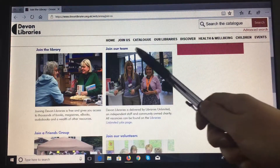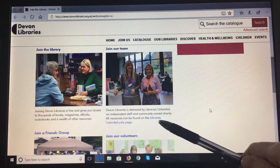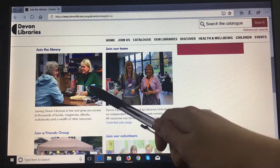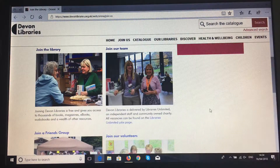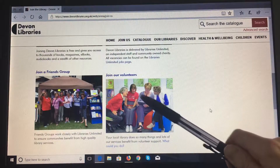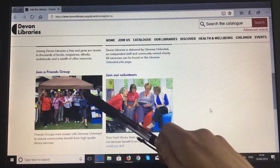This includes 'Join our team' where there is a link to our vacancies page, and 'Join the library' — if you haven't yet joined any library in Devon and wish to do so, you can set up your account online and then come into a library to have a library card issued to you. Further down you can see how you can become a volunteer in a Devon library and, if your library has a friends group, how you can get involved with them as well.